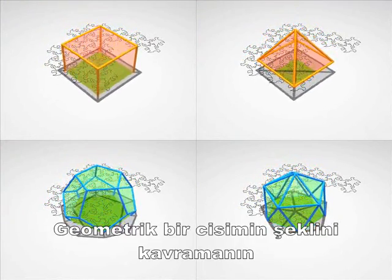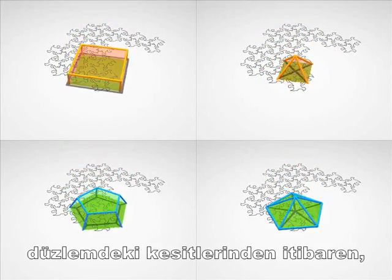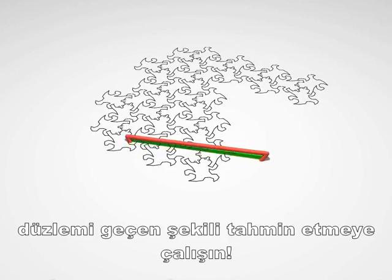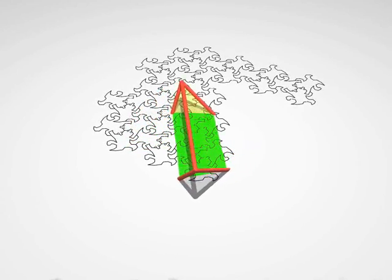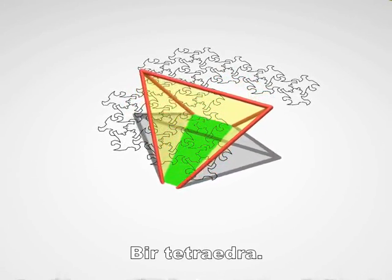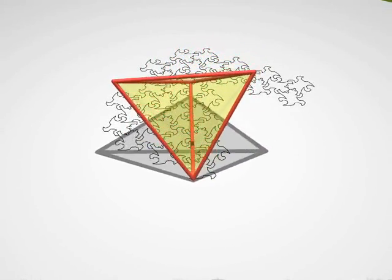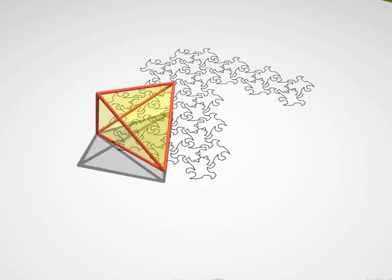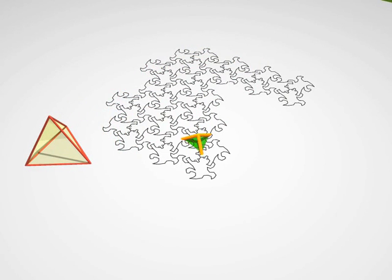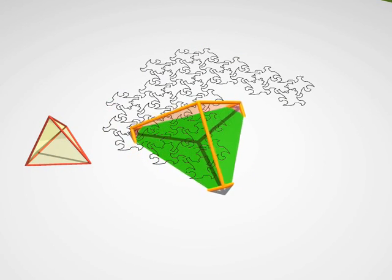To see how hard it is to visualise the form of a geometric body from its cross-sections, try to guess what is crossing through the plane now. A tetrahedron. A tetrahedron. A tetrahedron. And now... it was a cube.